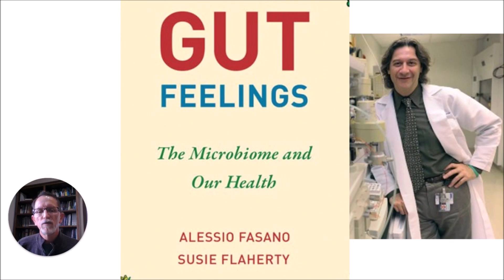Here is Alessio Fasano's latest book, Gut Feelings: The Microbiome and Our Health. I have found Dr. Fasano not only to be a genius in his research — he's probably arguably the leading researcher on celiac disease, especially with his findings on zonulin — but also to be a very humble man. He really talks about his research in a humble and exciting way, enjoying the process of discovery.